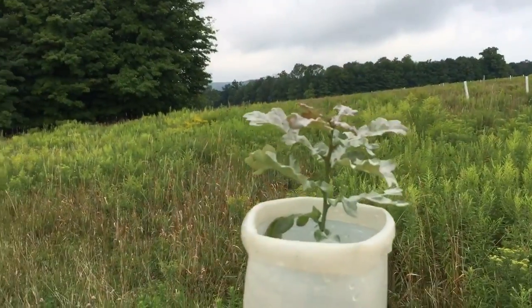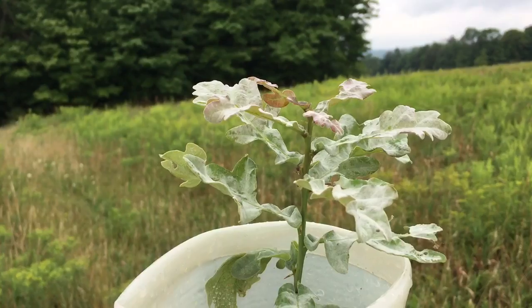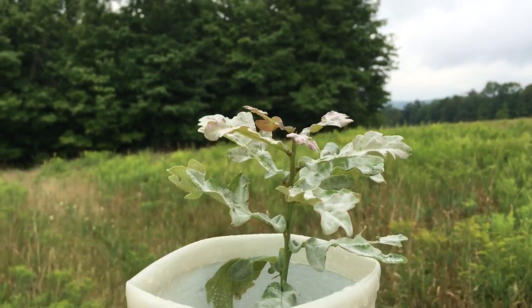If you look at these leaves, they are prone to powdery mildew, which doesn't seem to inhibit their growth, but it doesn't keep them looking as pretty.